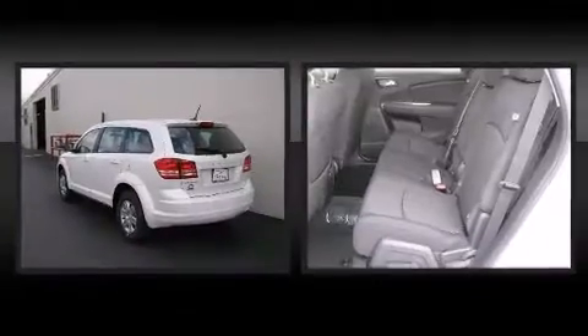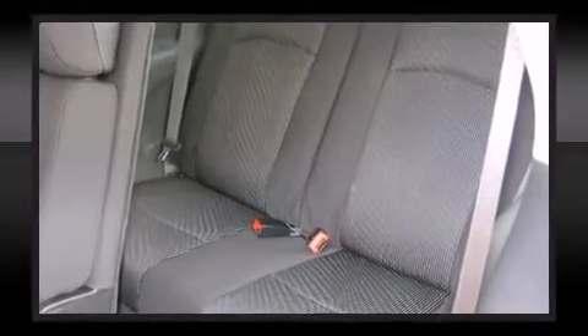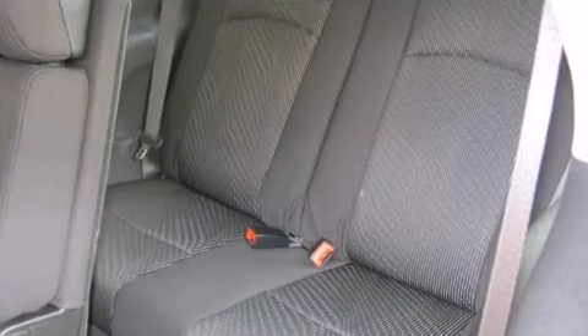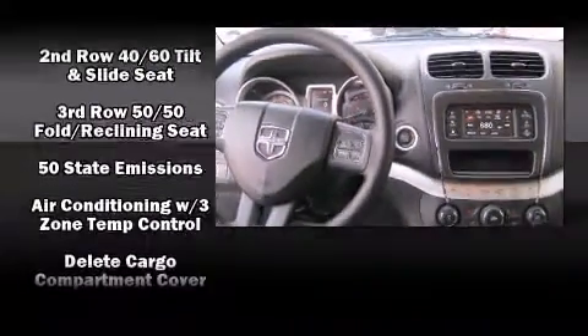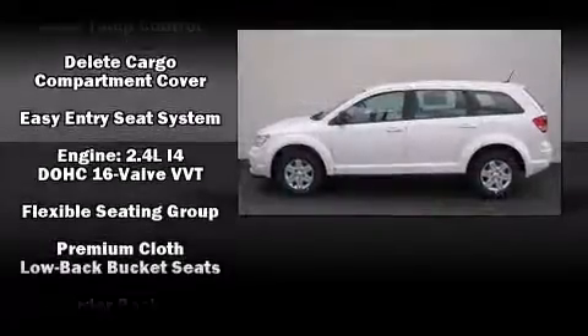Dodge ensures the safety and security of its passengers with equipment such as dual front impact airbags, head curtain airbags, traction control, brake assist, anti-whiplash front head restraint, ignition disabling, and four-wheel disc brakes with ABS.